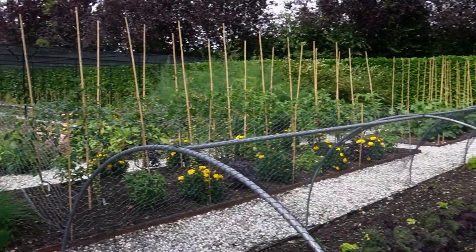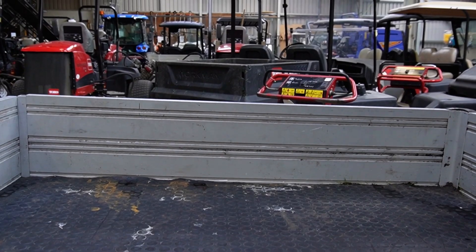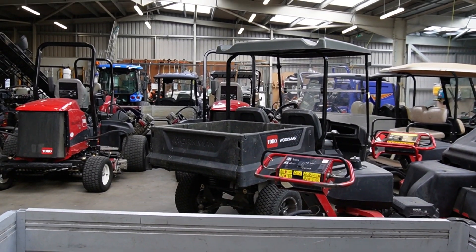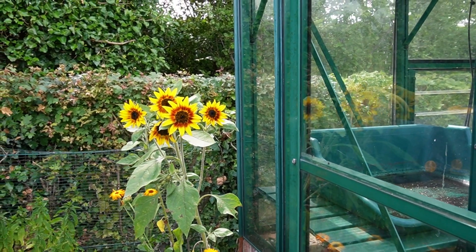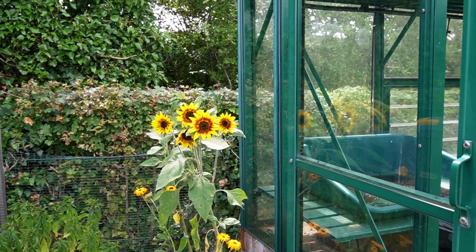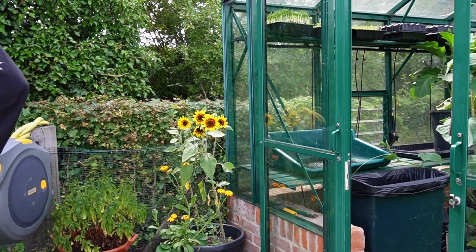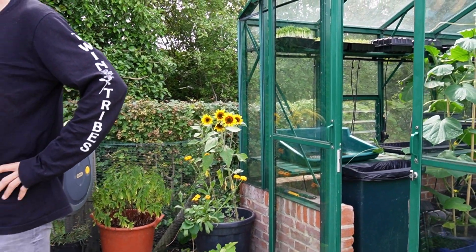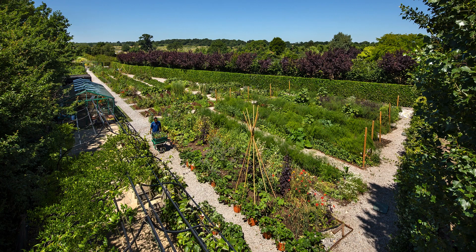And it all links. We left no space undeveloped. So when you drive around, everywhere where there was a triangle of land undeveloped, we've developed it with something meaningful, sustainable, and with the environment in mind. So wildflower areas here, maybe one or two relaxation areas - all to enhance the experience of being at the training centre.